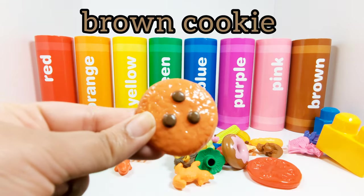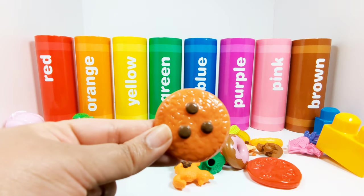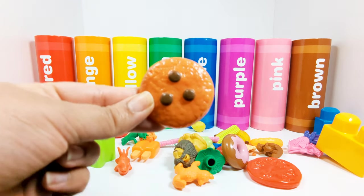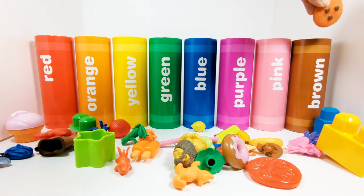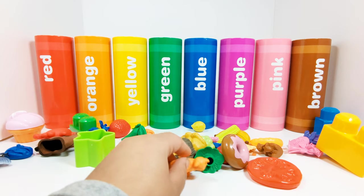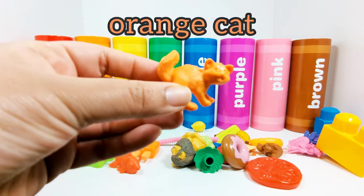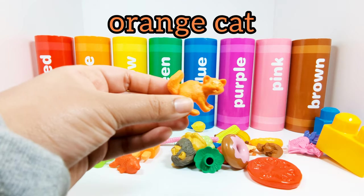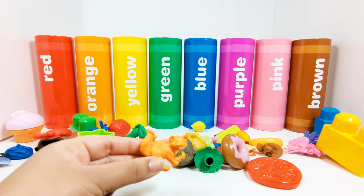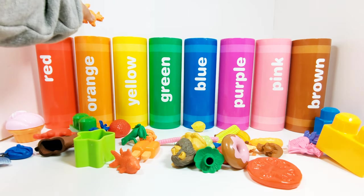This is a brown cookie. Where should the brown cookie go? That's right, in the brown crayon. This is an orange cat. Which crayon should we put the orange cat in? Yes, the orange crayon.